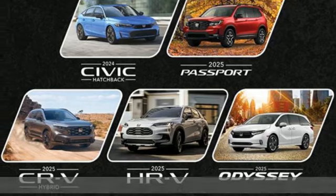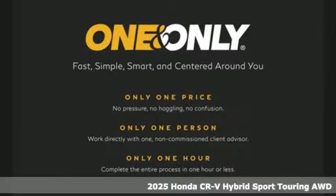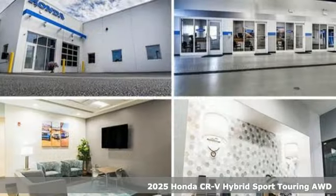It's a new 2025 Honda CR-V Hybrid. Every Honda's designed with the driver in mind. Plus, it offers an exciting list of features.